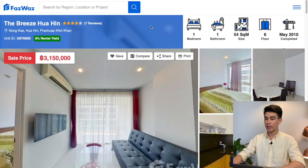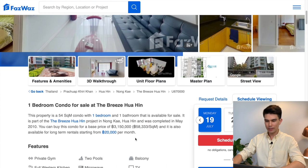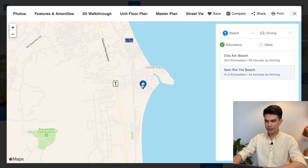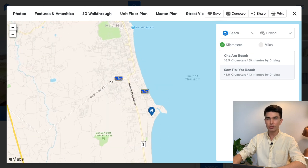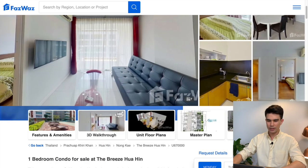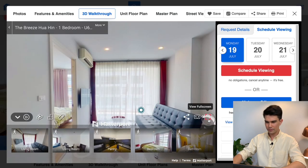The first place I'm going to show you is a one bedroom, one bathroom, 54 square meter unit located on the sixth floor of the Breeze One Hand project, completed in May 2010. This place is listed for a sales price of 3.15 million baht, bringing the price per square meter to 58,000 baht. It's also available for long-term rentals starting at 20,000 baht per month. The Breeze One Hand is located very close to the beach — it should live up to its name.